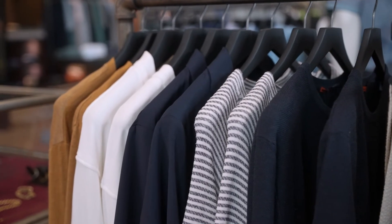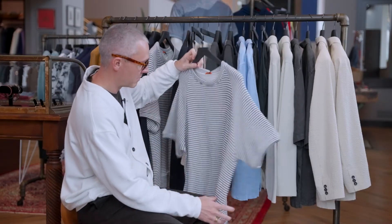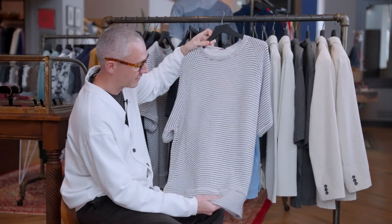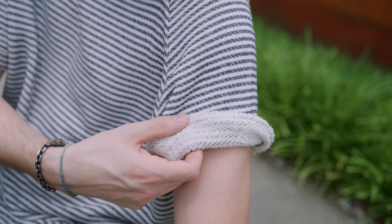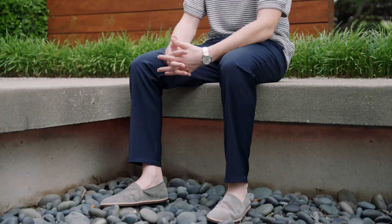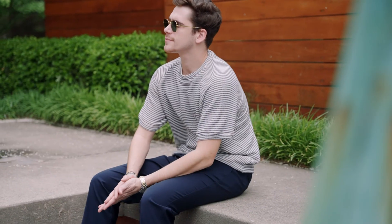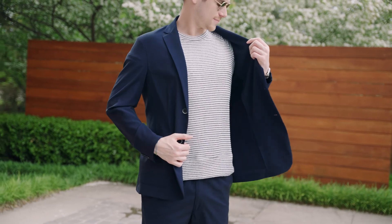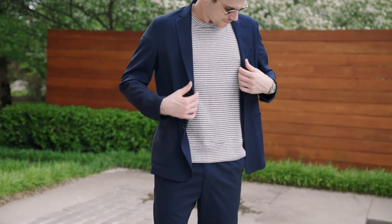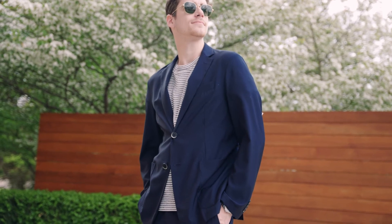Probably my favorite piece so far in the collection has been this slub, boat neck marine tee. It's french terry on the inside so it's really, really soft. This is the type of piece I just want to walk around the beach all day in. But I could also see it being styled underneath a navy blue sport coat to a summer wedding that's a little more casual. This is the kind of piece I would just throw on and go.